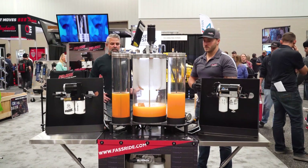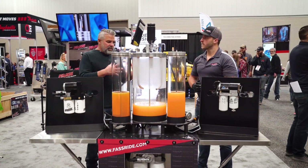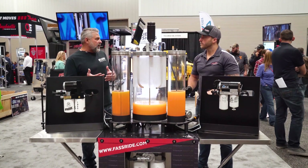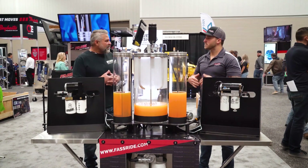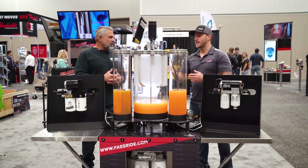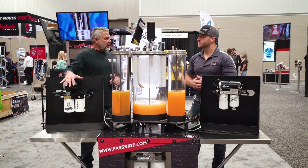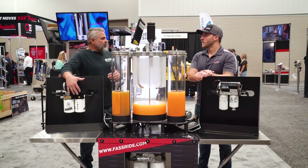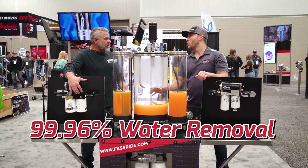That's a pretty good demonstration of how people look at filters — anybody could grab a filter off the shelf, bolt it on, and you don't really know if it's working. You hope so and you expect it to do its job, but until you see how well it works, you really don't know. That's what we're demonstrating here — exactly how well it works. What percentage of water will it remove? It'll remove 99.96% of the water in this fuel.